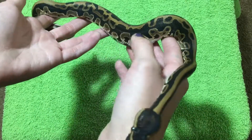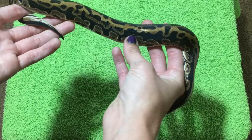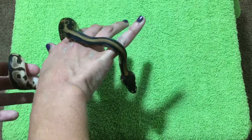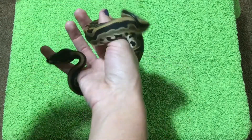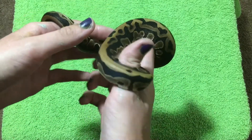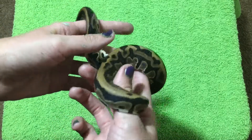I got him off of Kingsnake.com from a guy named Chris. I don't really use Kingsnake that often — I practically never go there, I usually mainly use MorphMarket — but my best friend showed me a link to him, and that's how I found him. He's also 66% het pied.